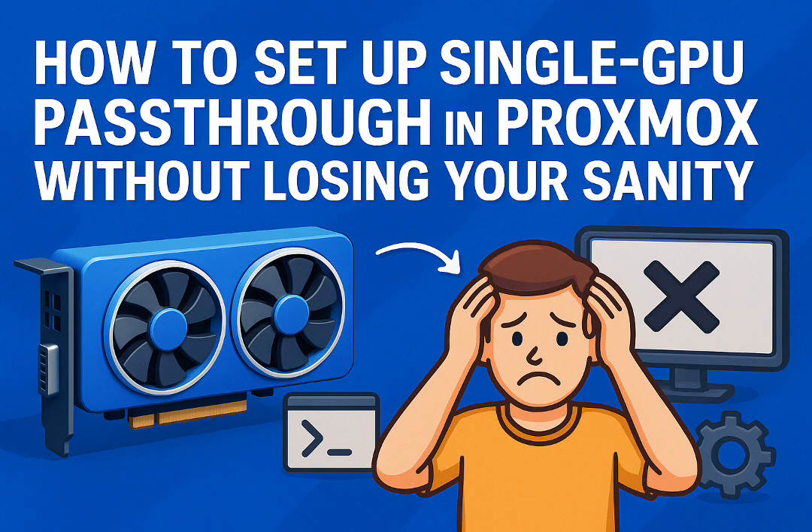The big hurdle — or perceived hurdle anyway — has always been systems with only one GPU. Doesn't matter if it's integrated graphics on your CPU or just one dedicated card. People worry, understandably, about losing console access on the host and making their Proxmox box unmanageable, or just breaking things. But what's really interesting is how users themselves have figured out ways around this. It's surprisingly achievable now. So the community basically cracked it — can you actually pass through your only GPU?